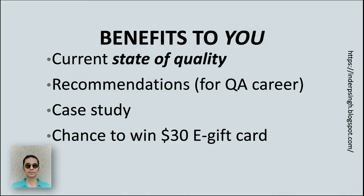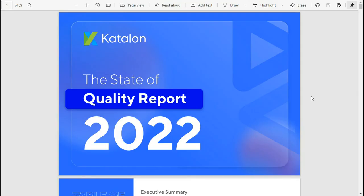The benefits of getting and reading the report are that it explains the current state of quality in detail and includes many recommendations that may benefit your QA career — for example, recommendations related to production monitoring and testing, dynamic software analysis, pair programming, and model-driven development. There is also a Catalon case study on reducing time to market and test execution time. You will also get a chance to win a $30 e-gift card. The link to get Catalon's State of Quality Report 2022 is in the video description.